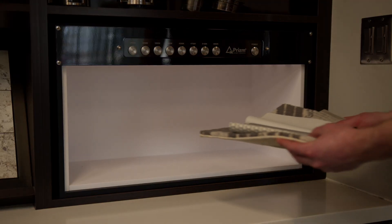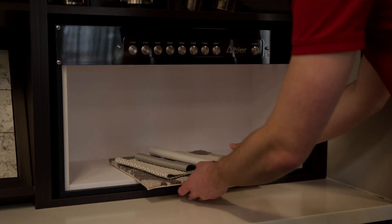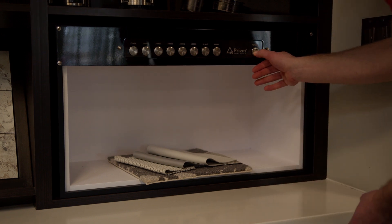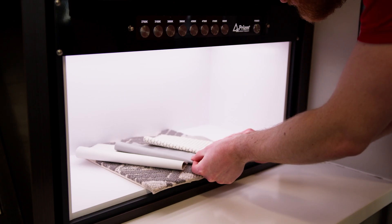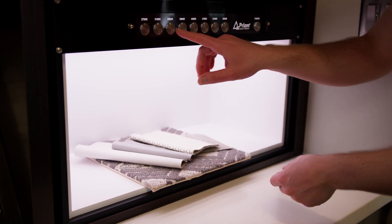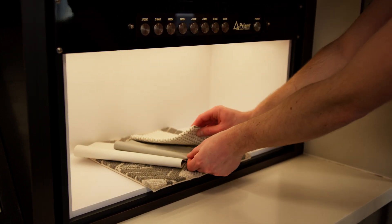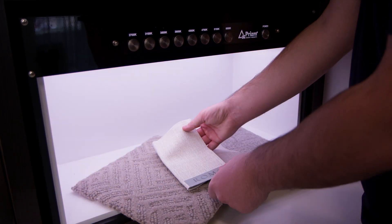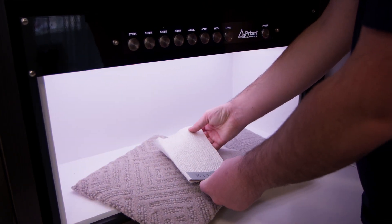The light booth allows customers to pick interior samples from the design center and see how the material changes in appearance under different white light color temperatures. Older aircraft tend to have warmer yellow lighting in the lower temperatures, whereas newer aircraft typically have cooler blue lighting in the higher temperatures.